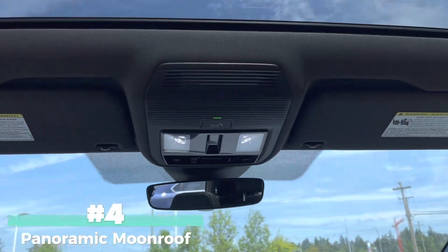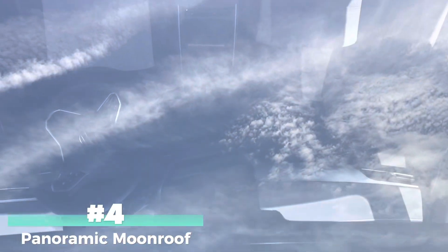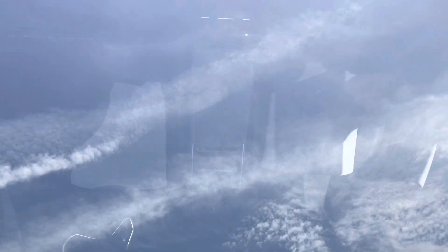Number four, you have the option of getting this beautiful panoramic moon roof that brings so much light into this vehicle.